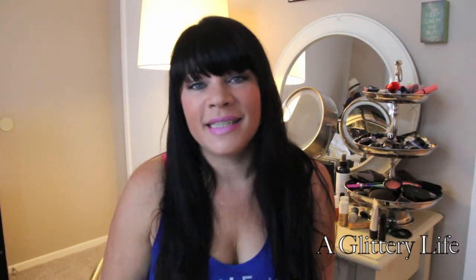Hi everybody, happy Saturday. I hope you guys are having a great weekend so far. Since it's Saturday, that means it's time for the glitter report over here at A Glittery Life. I cannot wait to show you some of the things that I've been loving this week and some of my weekly favorite products.